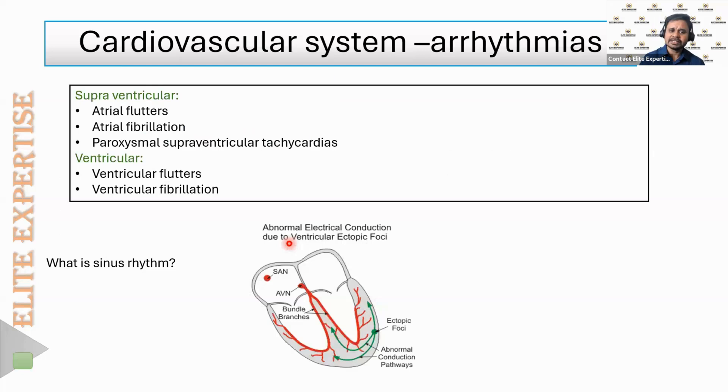Atrial fibrillation is a type of cardiac arrhythmia — the name itself indicates that the normal rhythm of the heart has been changed. The heart rate may increase (tachycardia) or decrease (bradycardia). We will mainly discuss tachycardia. Arrhythmias can be categorized as supraventricular or ventricular arrhythmias.